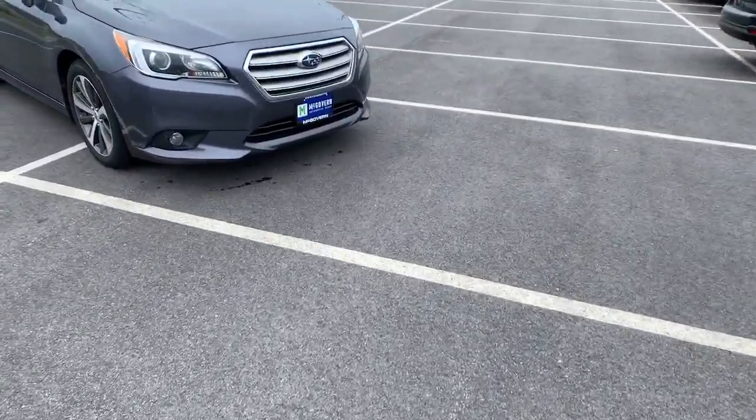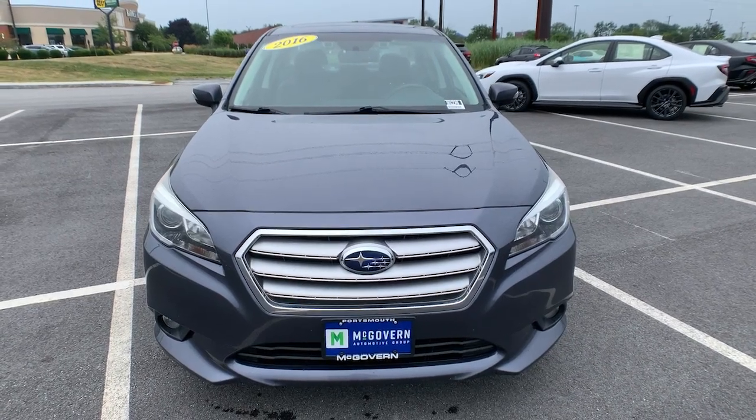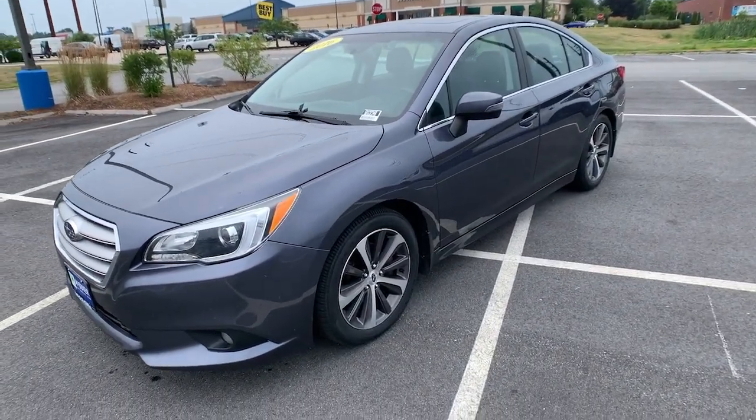This could be the car for you. The 2016 Subaru Legacy. With less than 90,000 miles on the odometer, this vehicle provides excellent value.